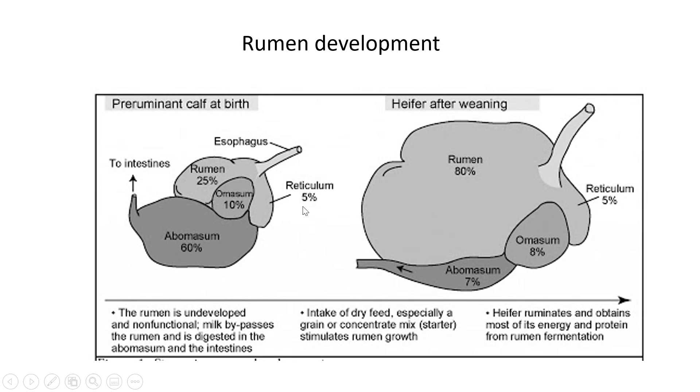Comparing the stomach compartments of a calf (pre-ruminant) versus an adult cow: the calf has a much smaller stomach overall. In the calf, the rumen is only about 25% of the entire stomach — a very small compartment — whereas the abomasum is the largest compartment at about 60%. This is the opposite of what we see in an adult cow, where the rumen is definitely the largest compartment and the abomasum decreases dramatically, going from 60% to about 7%.